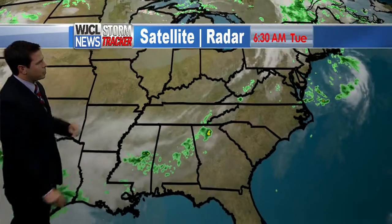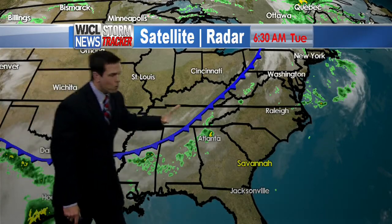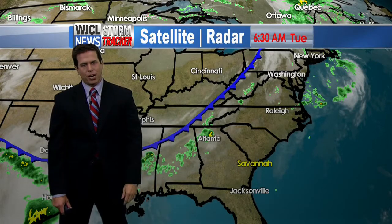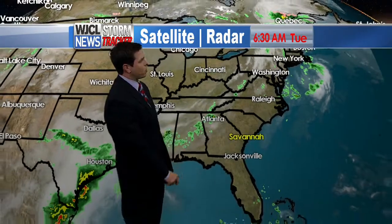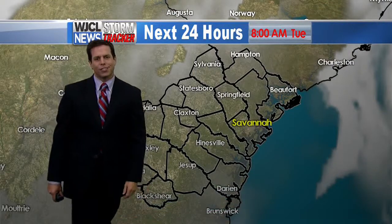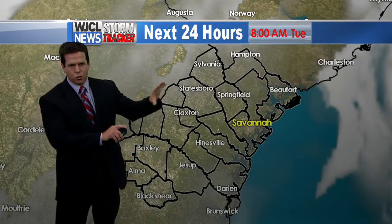Zooming out, you can see the front stretching from Tennessee all the way back into central Mississippi. It will work into our area but not until later tonight, allowing showers and thunderstorms to develop out ahead of the front. Ahead of the front is where we'll see warm — I should say hot — temperatures this afternoon, feeling like summertime. You can also see the cloudiness and shower activity associated with the front that will slowly sink into our area later today.